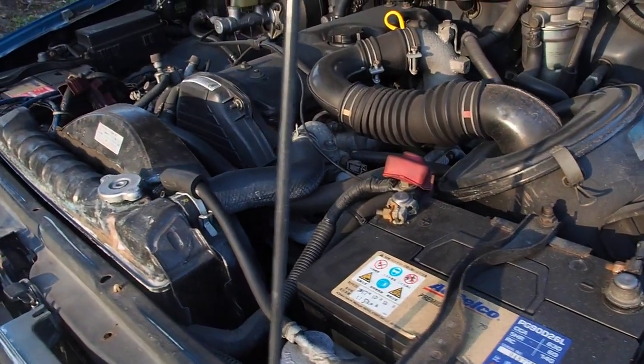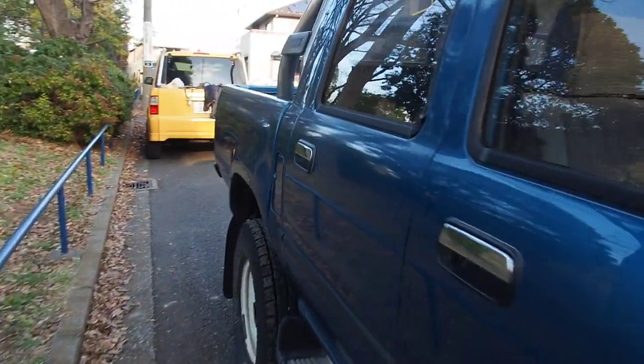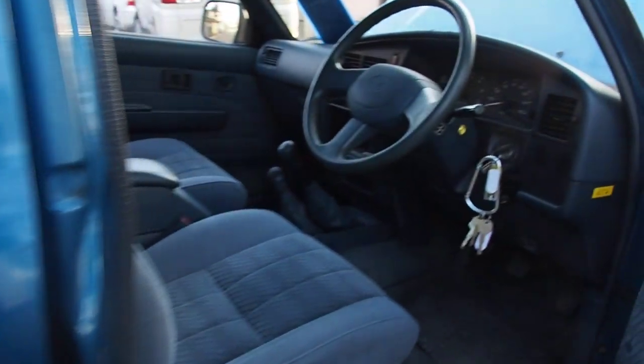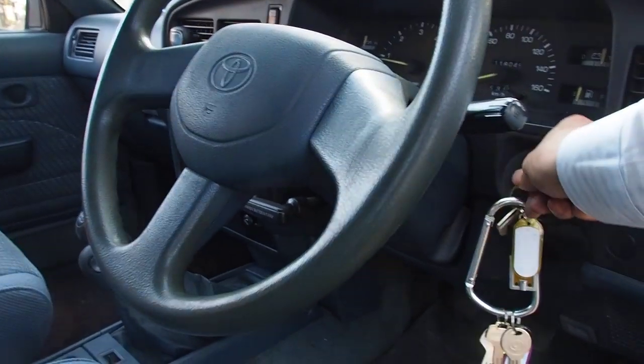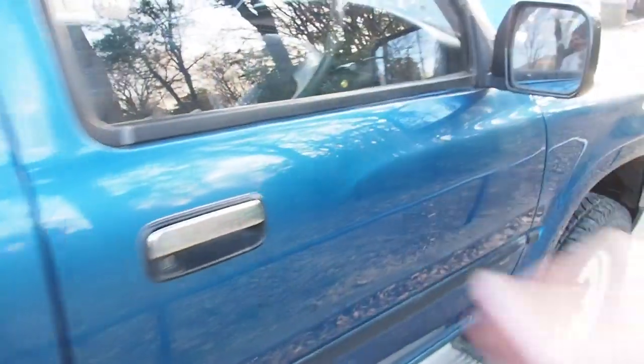Now I'm going to check out the body and interior. This is a post-purchase inspection video. I'm just going to turn the engine off because diesel engines tend to be loud. We'll come back to the interior.